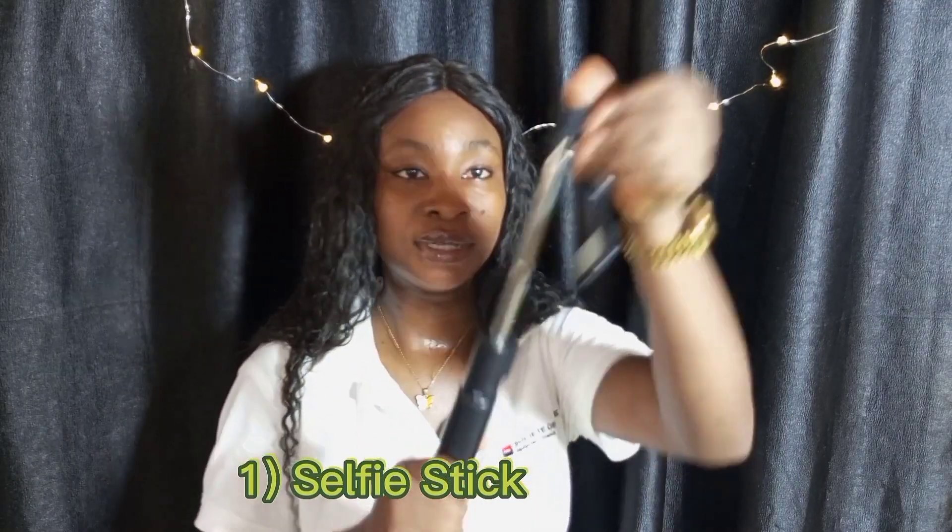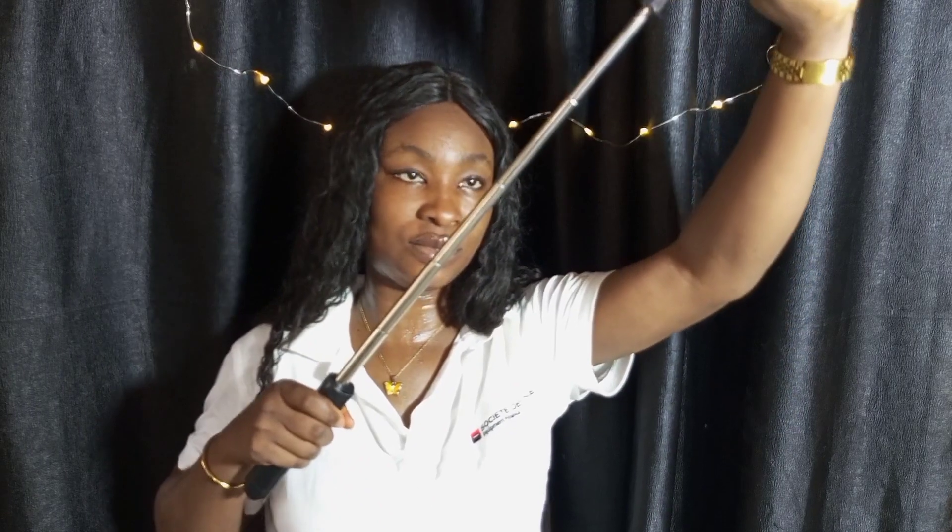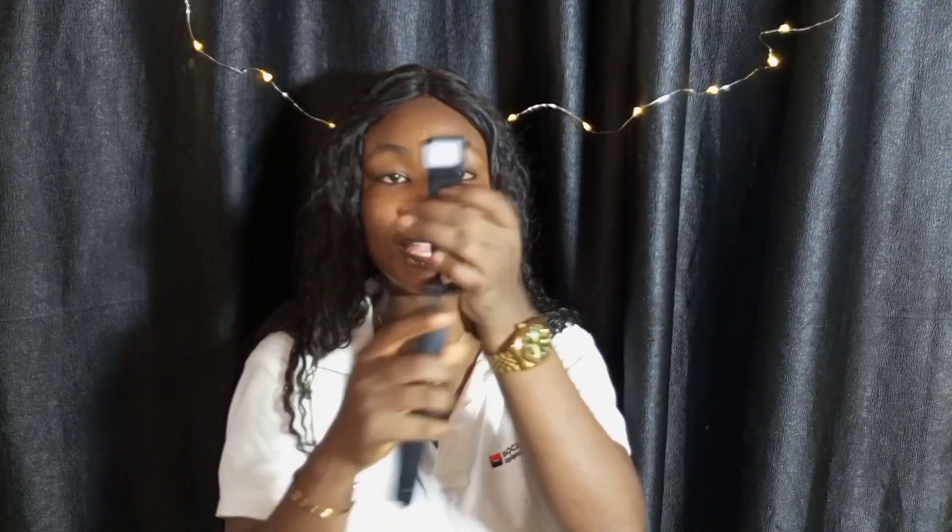The first gadget is this portable selfie stick. Look at it — it has a stand where you can place it anywhere, and you can adjust the height. I added this to my filming game and I can use it to take long shots and short shots. It has its own light that you can increase or decrease. You just put your phone here and start filming.